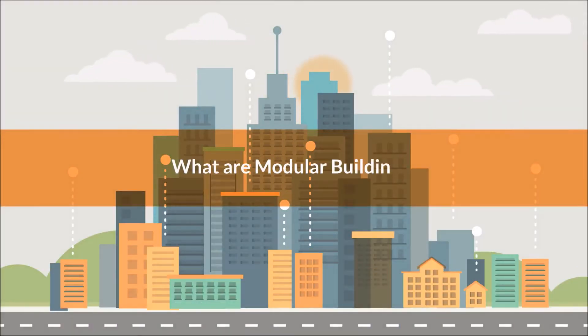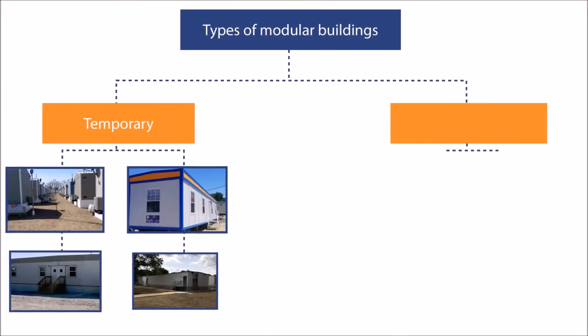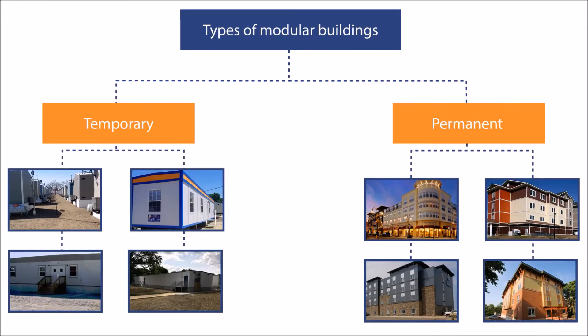What are modular buildings? Temporary relocatable structures and permanent buildings constructed using modular methods.